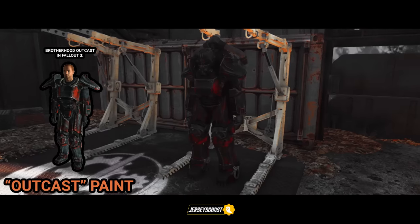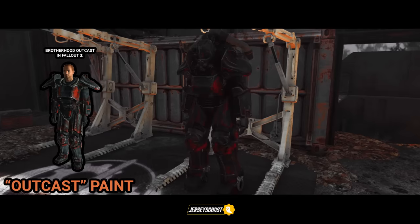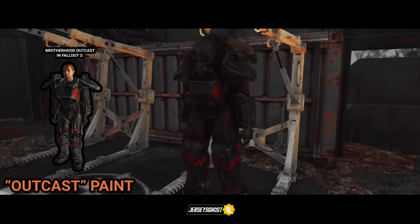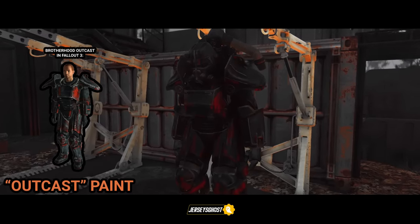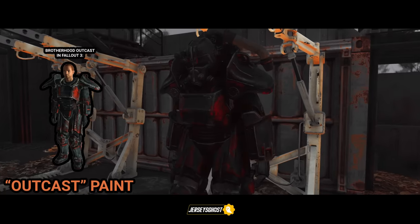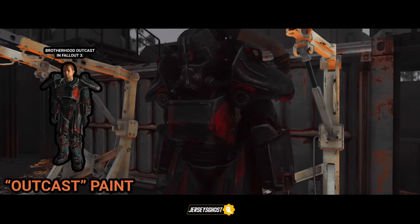Next up is the Brotherhood outcast paint, labeled simply as 'outcast paint.' For those who are unaware, the Brotherhood Outcasts are a fundamentalist splinter faction of the Brotherhood of Steel's Capital Wasteland chapter. In 2277, by 2287, changes in their chapter's policy and the ascension of Arthur Maxson into the position of Elder saw them return to the fold. Brotherhood Outcast members brandish this look on their power armor, and you can receive this paint once you reach level 60 in the battle royale game mode Nuclear Winter.